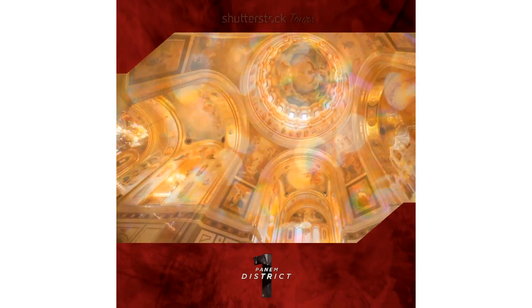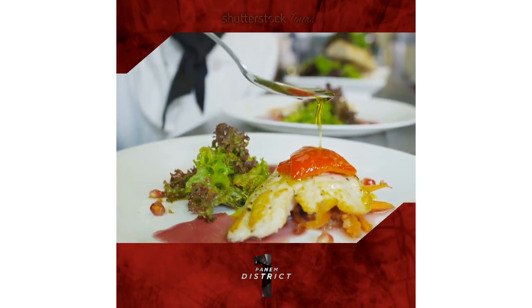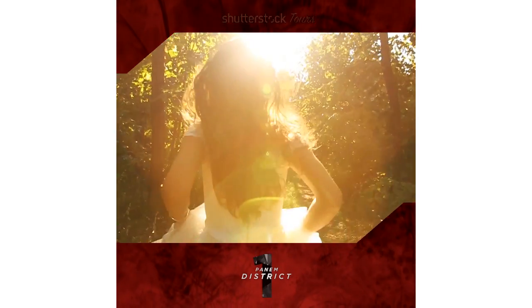Get away from it all without sacrificing luxury. Pamper yourself with the abundant delights of District 1. From exotic jewellery and gems to exquisite wines and culinary delights, your first stop is also your finest.